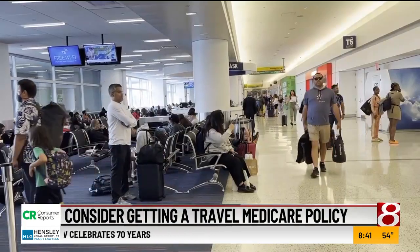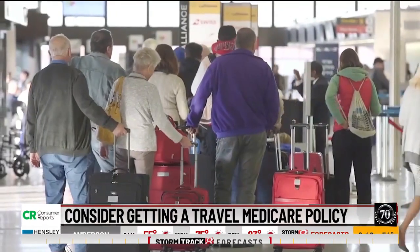Now she has this advice for travelers: if you want the peace of mind and if you can't afford the insurance, get it. It will save you in the long run.